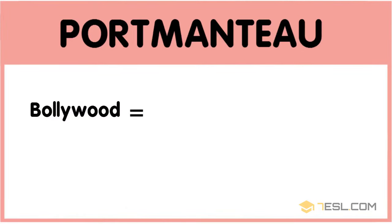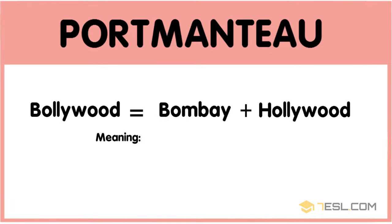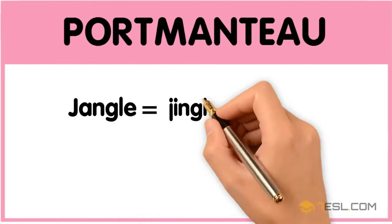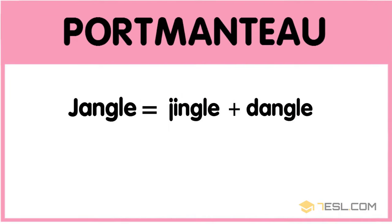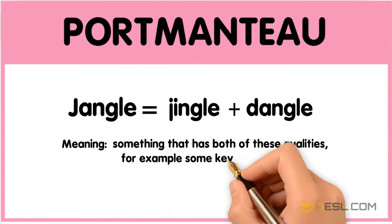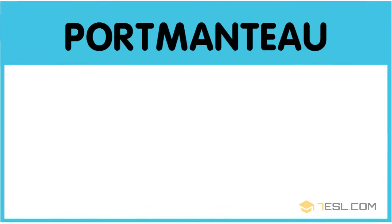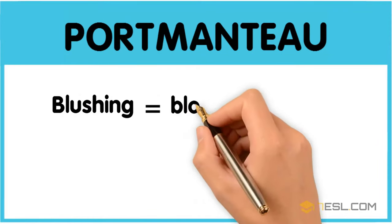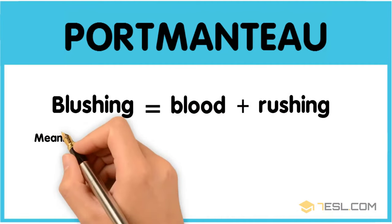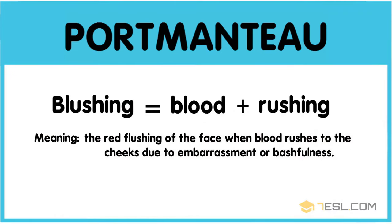Bollywood: Bombay plus Hollywood — the movie-making business in India. Jangle: jingle plus dangle — something that has both of these qualities; for example, some keys which jangled in my pocket. Blushing: blood plus rushing — the red flushing of the face when blood rushes to the cheeks due to embarrassment or bashfulness.